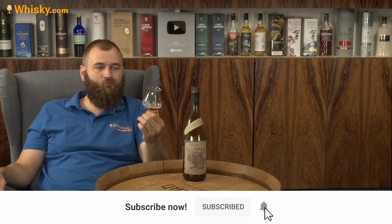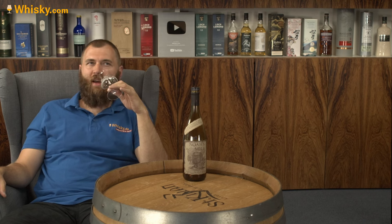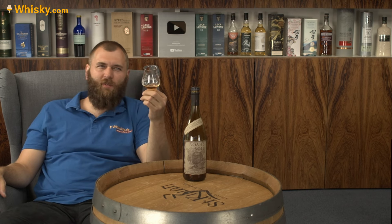On the nose you still get more of that traditional Kentucky Straight Bourbon feeling, but when you swallow it you really feel the rye. Mike put the rye at around 22%.